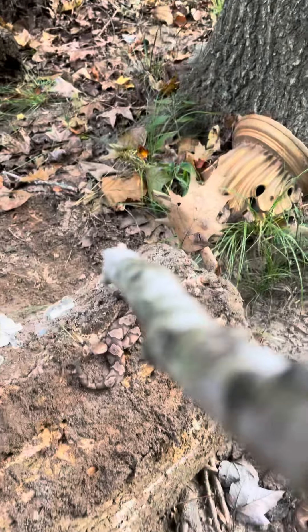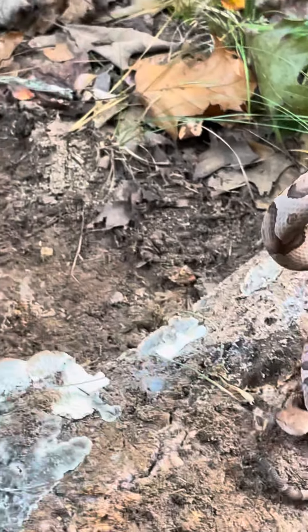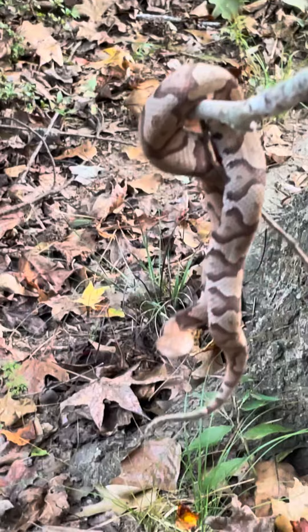And you just got to be careful, okay? You just got to be careful. But sometimes in the summer or sunny, they move a little faster. They move a little faster.